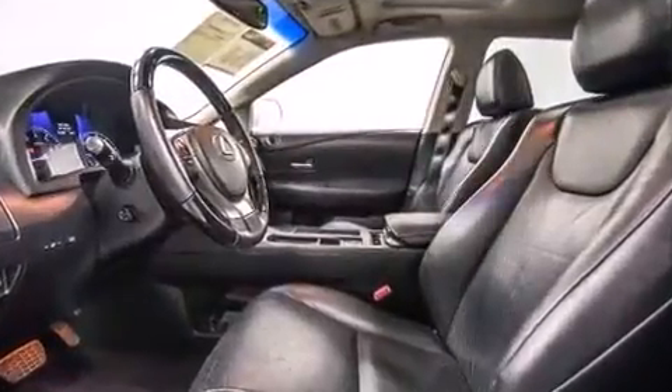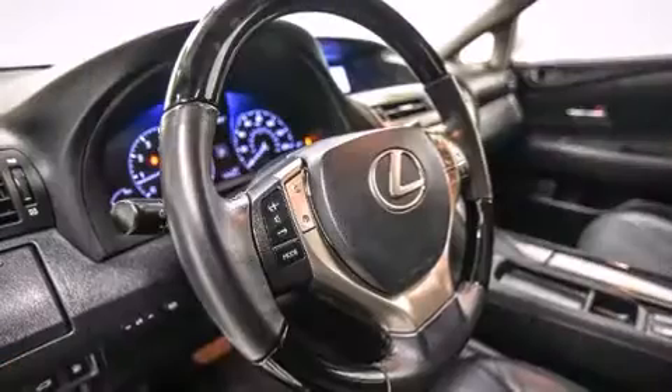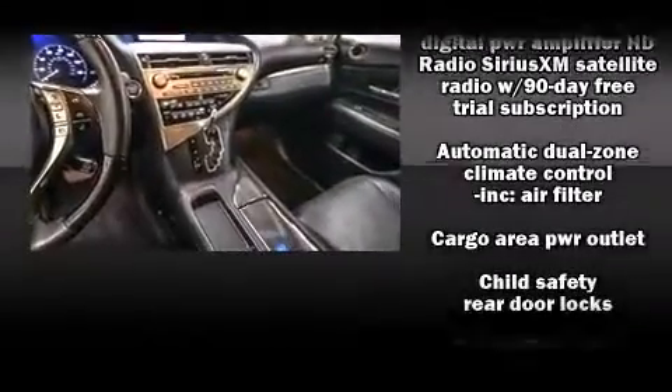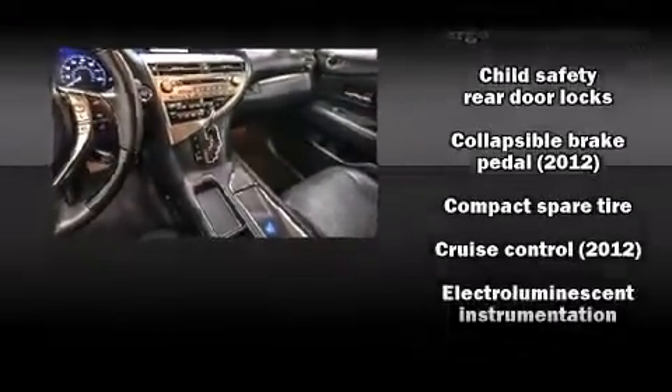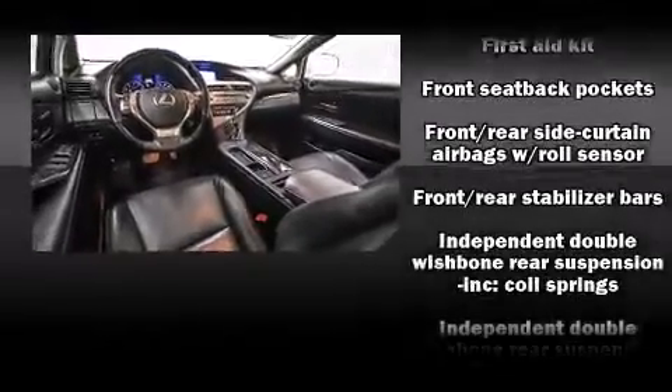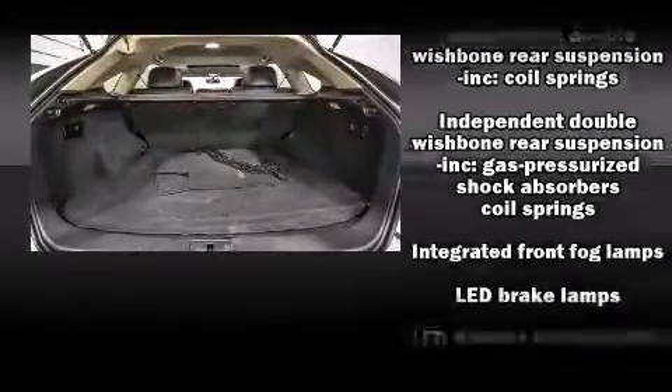Lexus also prioritizes safety and security with features such as head curtain airbags, front and rear side impact airbags, traction control, brake assist, anti-whiplash front head restraint, a panic alarm, an emergency communication system, and four-wheel disc brakes with ABS.